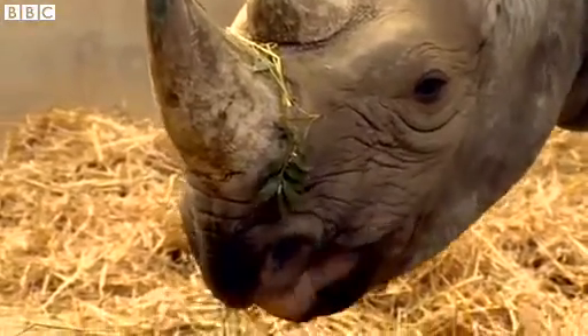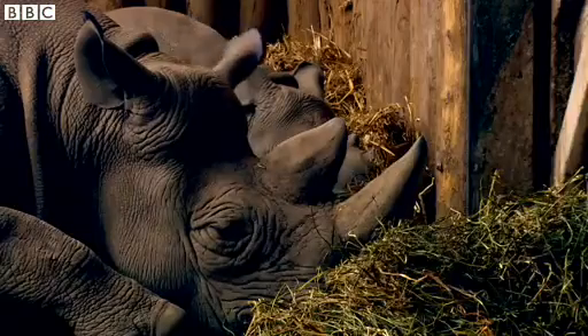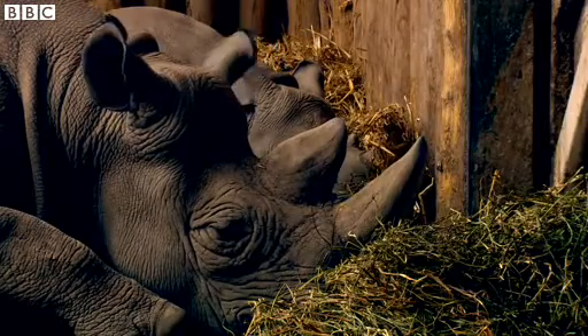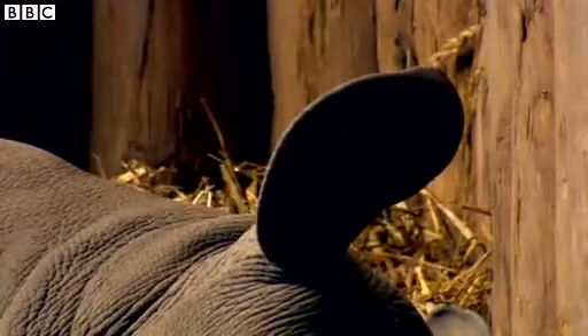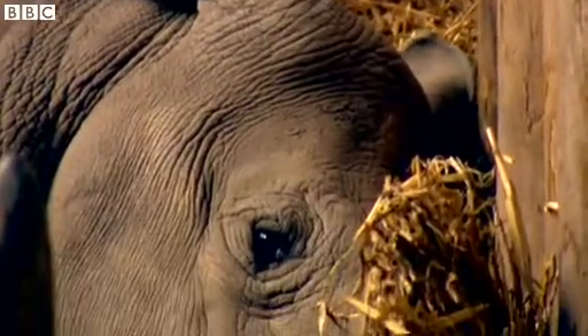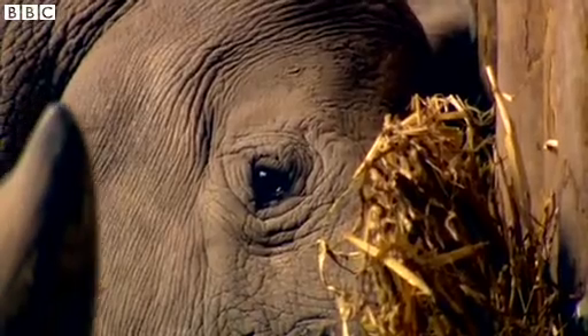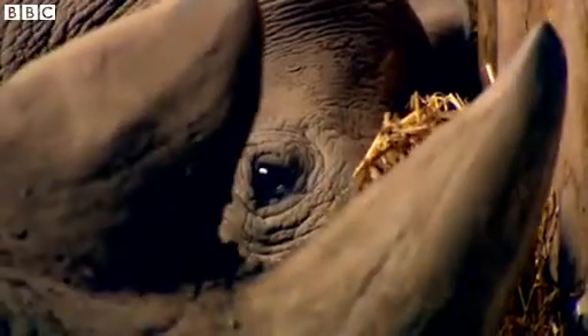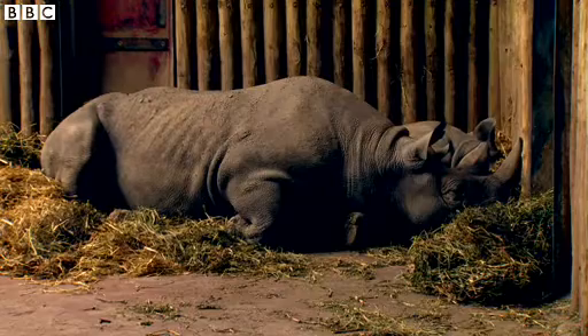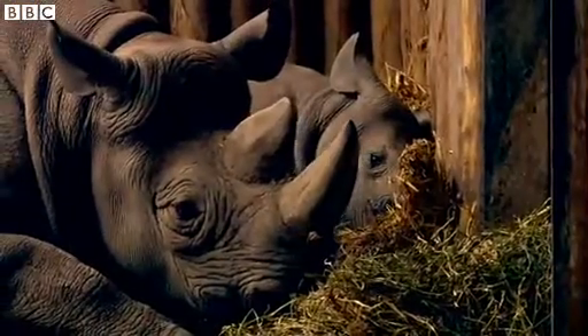Because the species are so endangered in the wild, the conservation breeding programme is really vital. When we started using hormone analysis to understand the reproduction of the species here at Chester Zoo, we realised there were differences between individuals in how well they were breeding. We actually expanded that question to the whole of the European population of black rhinos in European zoos to try and understand how we could improve reproductive success.